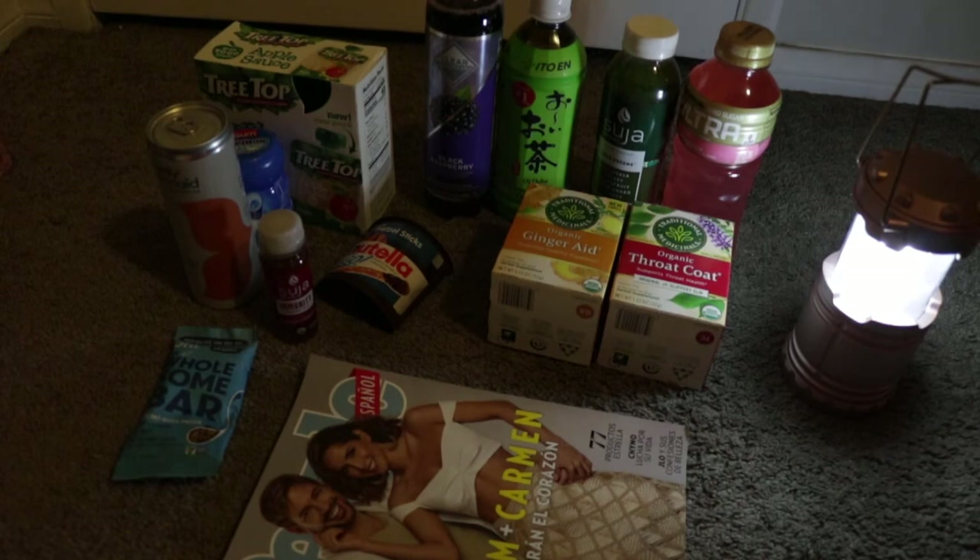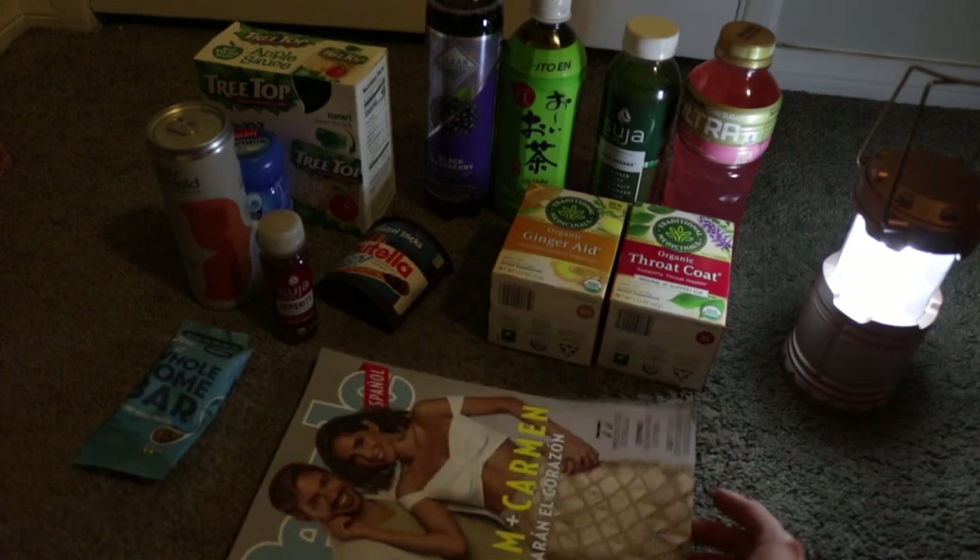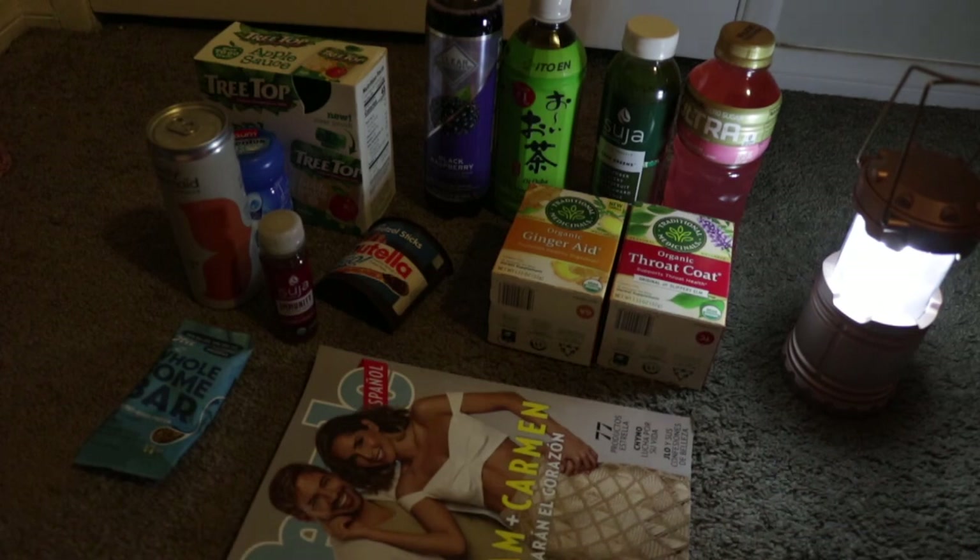One thing I forgot to mention about the Walmart trip: the $0.10 off any antacid offer went through, which was pretty cool. After my Sprouts shopping trip, I also got the $5 weekend warrior bonus. To wrap things up, my total purchases at Walmart and Sprouts before coupons and rebates was $33.93, and after only $9.28. Hopefully the magazine offer goes through and it'll get knocked down to $5.28, and if the Nutella goes through, down to $4.28. I'll update in the YouTube description. Thank you for watching!